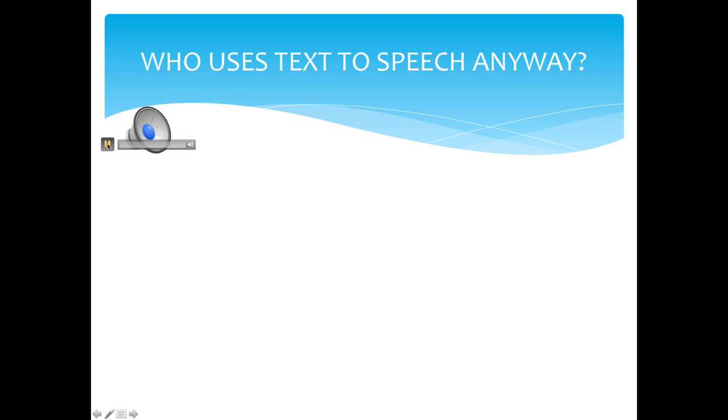Who uses text-to-speech TTS anyway? First things first, what is TTS? TTS, or text-to-speech technology, converts text into spoken speech. If you know Siri, or those handy voice GPS directions on smartphones, then congratulations — you're already acquainted with TTS.